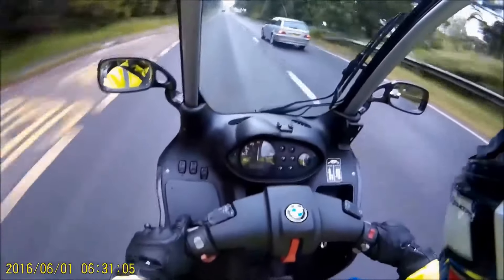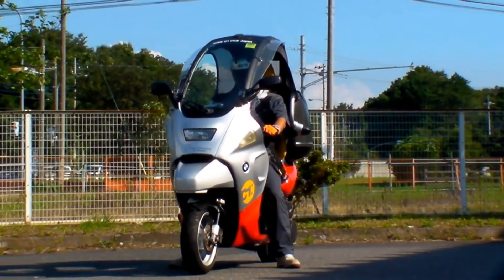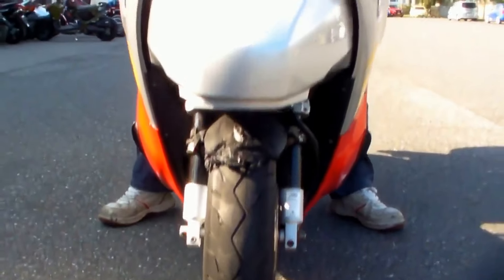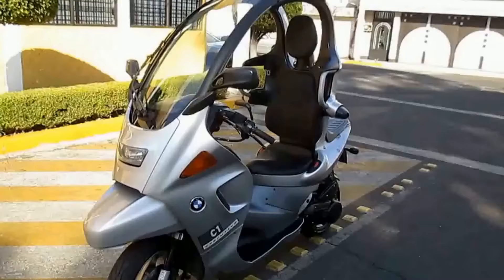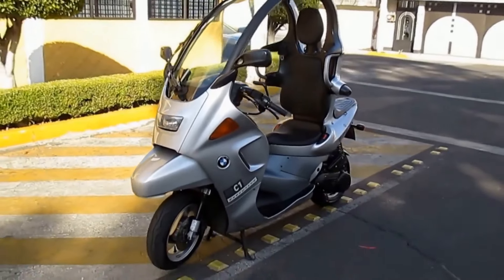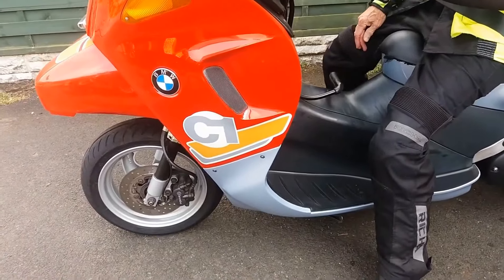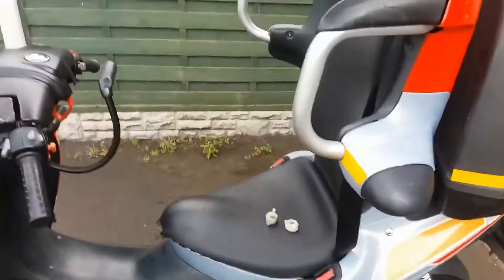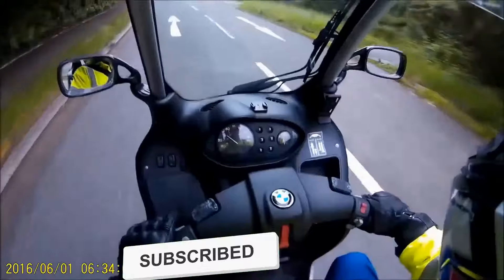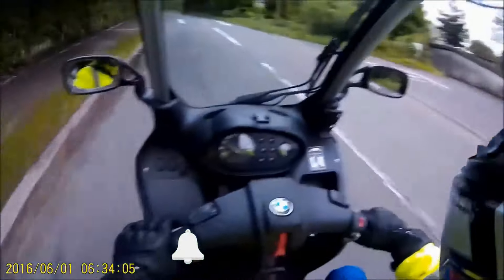The BMW C1200 is a unique and innovative motorcycle that has a fascinating historical background. Introduced in the early 2000s, this model was a departure from the traditional design of motorcycles. BMW took a bold step by creating a scooter-like vehicle with a roof and a safety cage, making it a one-of-a-kind ride in the motorcycle world.